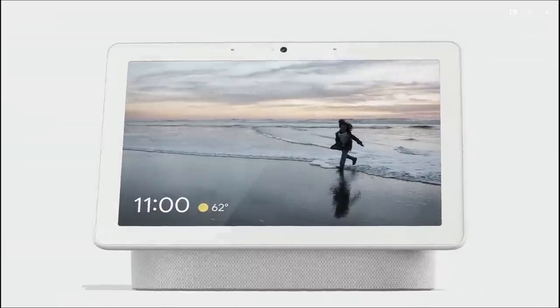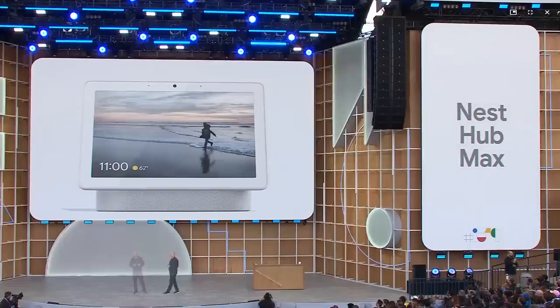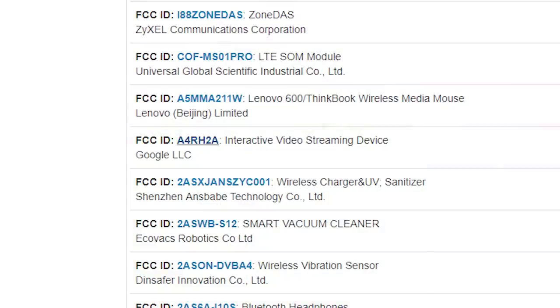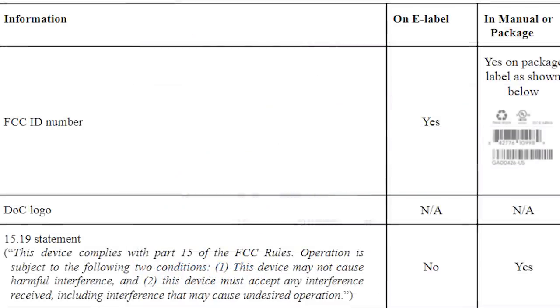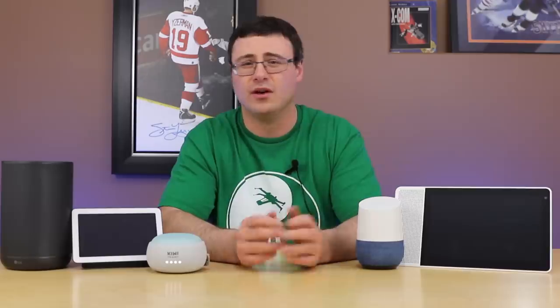We've been expecting the Nest Hub Max and that was unveiled, but we were all expecting $300, $400 — people were commenting $500 when they heard the capabilities. Well, it's $229 US, which even I was surprised at. I thought they could get down around $300, but that is very aggressive pricing for the specs, which include a 10-inch display, a stereo speaker pair, and a subwoofer in the back as well.